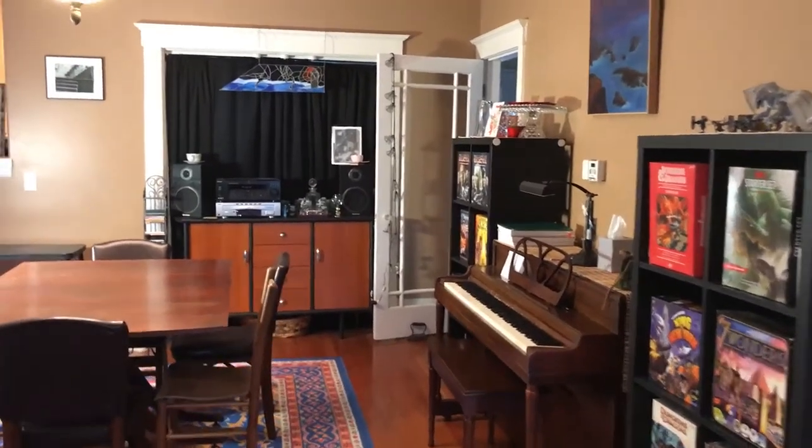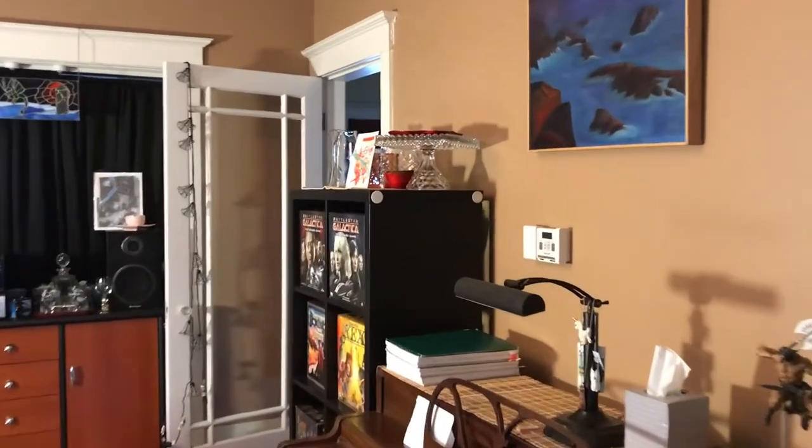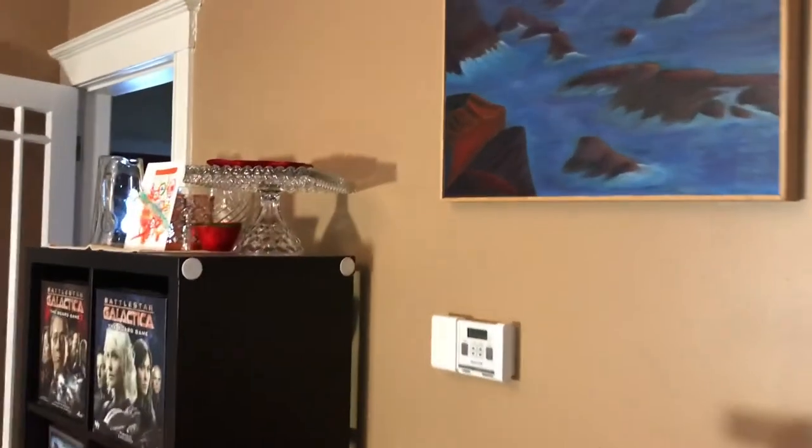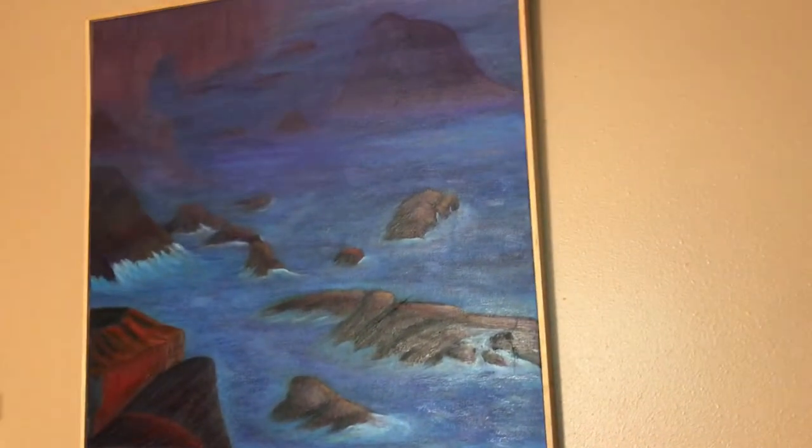We begin our tour of my game-slash-dining room at the piano, and then we will continue clockwise as all civilized gamers do. We begin with this painting, which was given to me by Dean Van Horn, who is an artist who lives in Colville, Washington, which is in northeast Washington, the town that I grew up. And you'll find several of his pieces here during our tour.